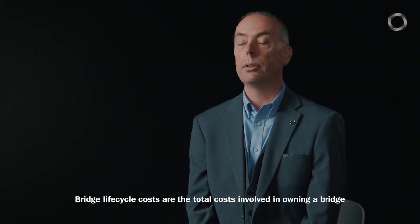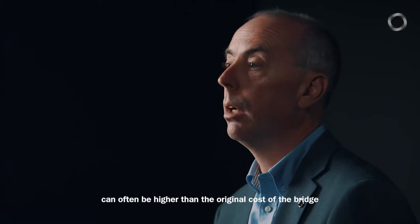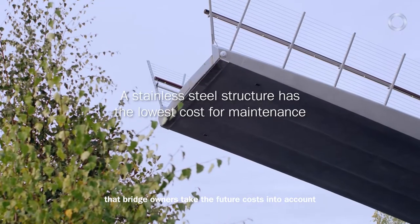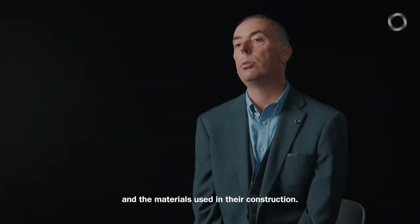Bridge life cycle costs are the total costs involved in owning a bridge. Maintenance costs can often be higher than the original cost of the bridge, so it's really important that bridge owners take the future costs into account when assessing bridge designs and the materials used in their construction.